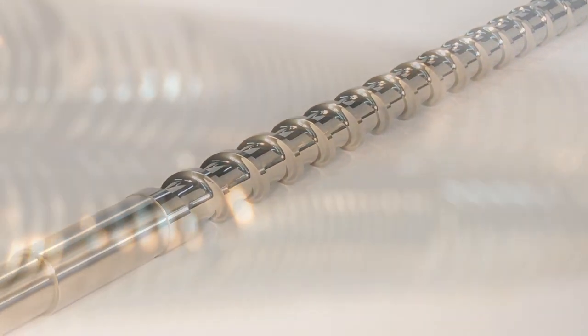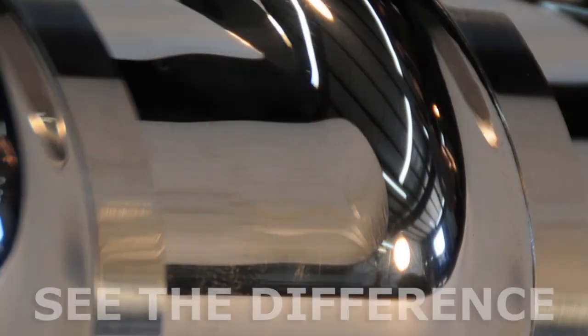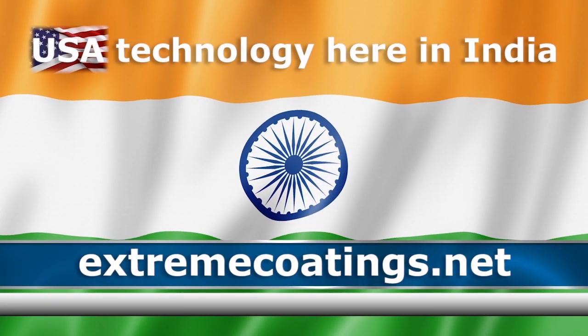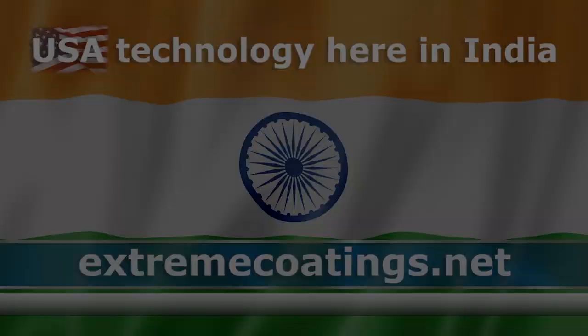Sound too good to be true? Let us coat one of your feed screws with our double life guarantee and you'll see the difference. For more information on Carbide X, call or visit us online today.